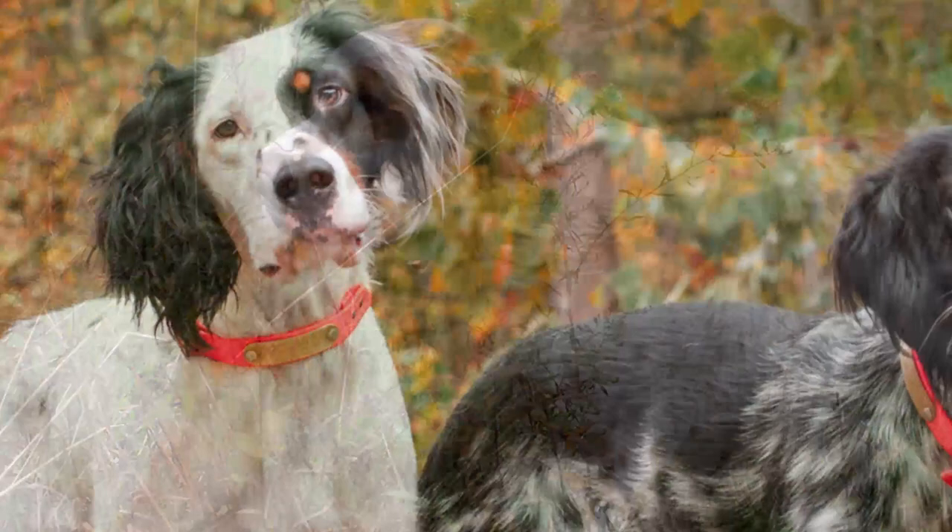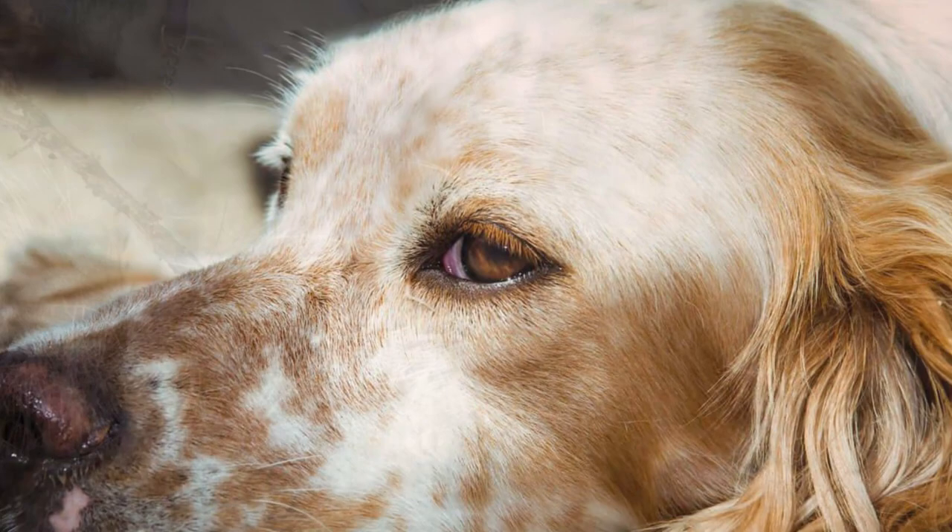Temperament: these dogs are known for being friendly, quiet, and obedient. Although they hate to be left alone, they're also great with kids and have lots of patience for playing with them. On the other hand, if it's a hunting dog that you're after, then the English Setter is definitely for you.